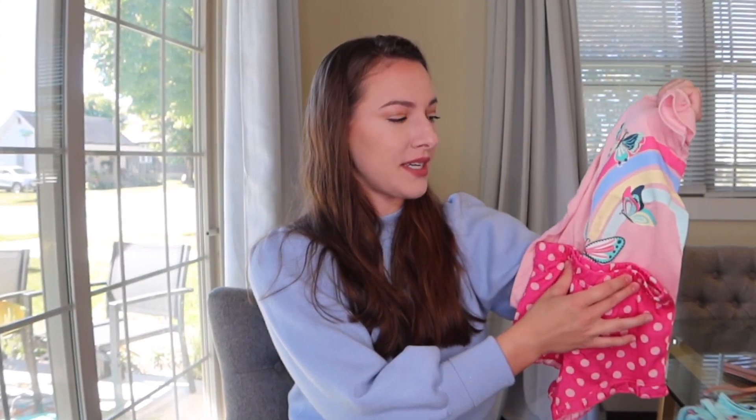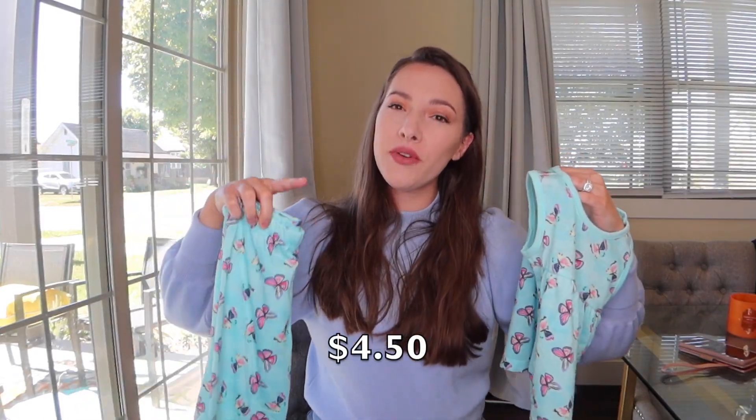Honestly, when I'm looking at it I would not be able to tell these are pajamas, so I would let my daughter wear this to school or just for day-to-day playing outside. The bottoms are so cute — dark pink with light pink polka dots all over, and the top is this blush pink color with rainbows and butterflies on the front.